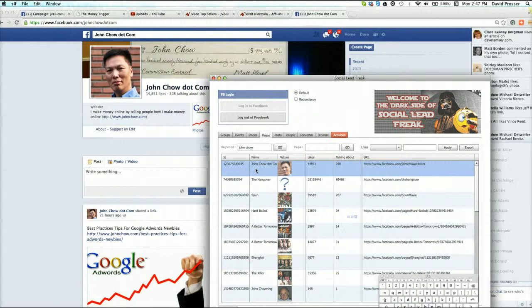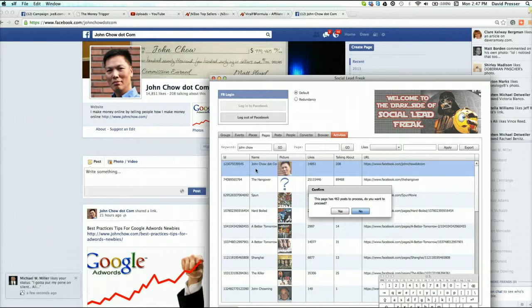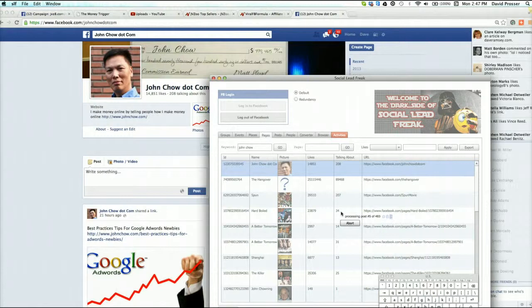John Chow - very very big internet marketer, big in DS Domination. His blog is I think it's number 3 in the top internet marketing blogs out there. This guy rents space on his blog for thousands - his blog is making him a fortune. His page has 463 posts being processed. I absolutely want to extract that audience, so we're going to let that run in the background.